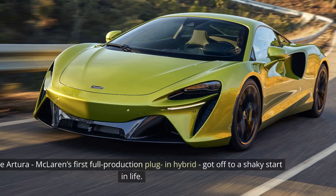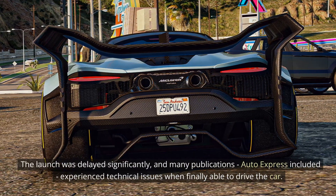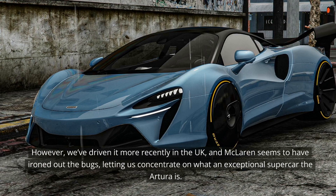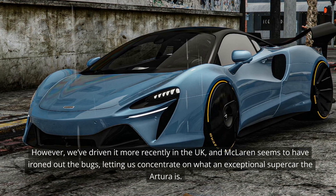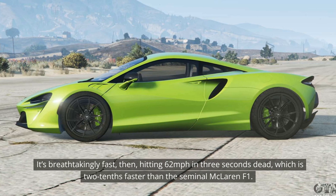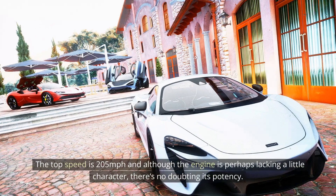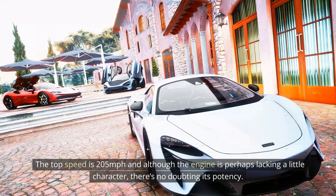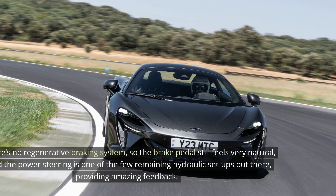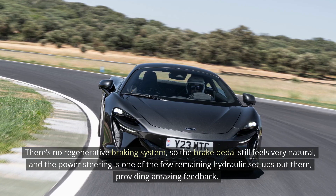5. McLaren Artura. The Artura, McLaren's first full-production plug-in hybrid, got off to a shaky start in life. The launch was delayed significantly, and many publications — Auto Express included — experienced technical issues when finally able to drive the car. However, after driving it more recently in the UK, McLaren seems to have ironed out the bugs, letting us concentrate on what an exceptional supercar the Artura is. It's breathtakingly fast, hitting 62 mph in 3 seconds dead — 0.2 seconds faster than the seminal McLaren F1. The top speed is 205 mph, and although the engine is perhaps lacking a little character, there's no doubting its potency. McLaren has strived to keep the car feeling as analog as possible — there's no regenerative braking system, so the brake pedal still feels very natural, and the power steering is one of the few remaining hydraulic setups out there, providing amazing feedback.